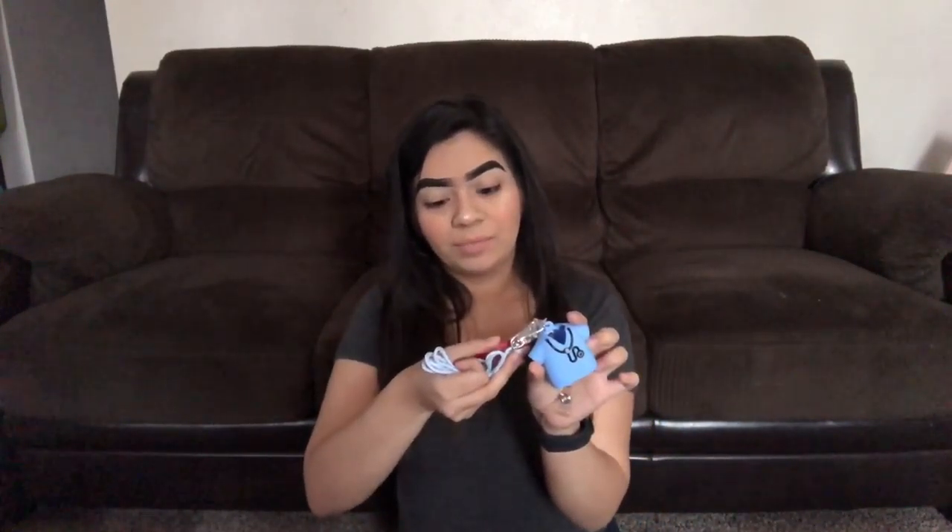There's actually one more thing I got from Bath and Body Works and I'm super excited. If you don't know, I'm going to be going into the medical field — I want to be a nurse. When I saw this I freaked out. It's a medical field pocket back pal. It's supposed to be a little scrub with a stethoscope and your name tag holder — that is so cute — and it comes with a part so you can put it around your neck.